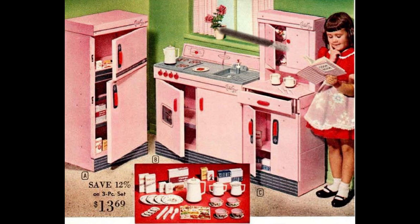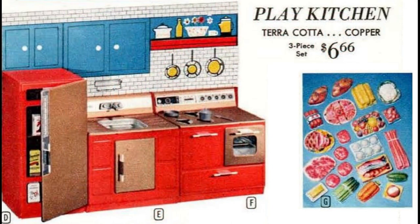The 55-piece food and utensil accessory set was included with either the two-piece or three-piece kitchen. The metal play kitchen by Gabriel Industries is doll size rather than kid size — the refrigerator is 15 inches tall and included a few boxes of food items. You could buy the three pieces individually or all together; if you bought the whole set, it came in a box printed to make a backdrop for the kitchen. The 22-piece pretend food set on the right is realistic in size, shape, and color, so it's likely for the kid-size kitchen.